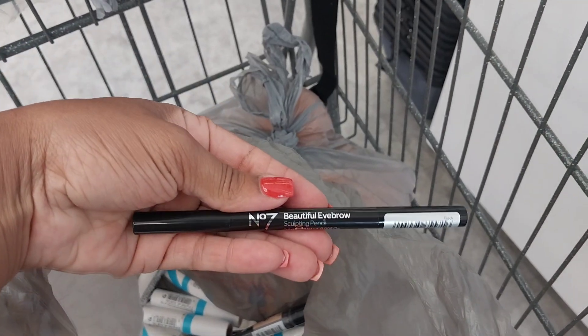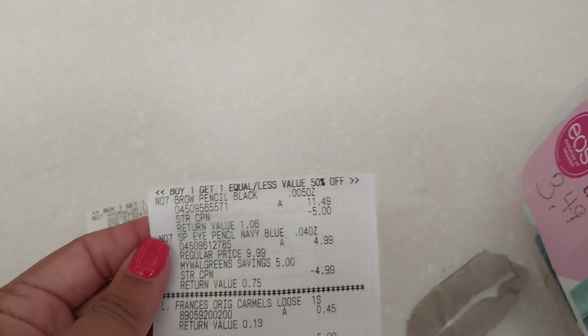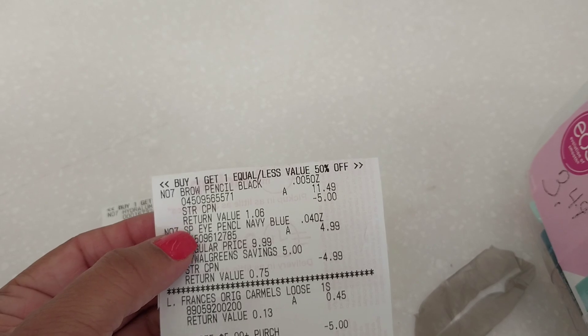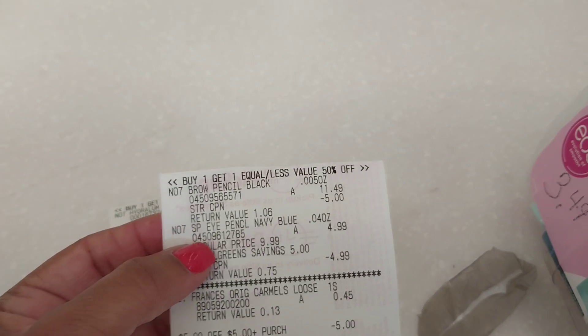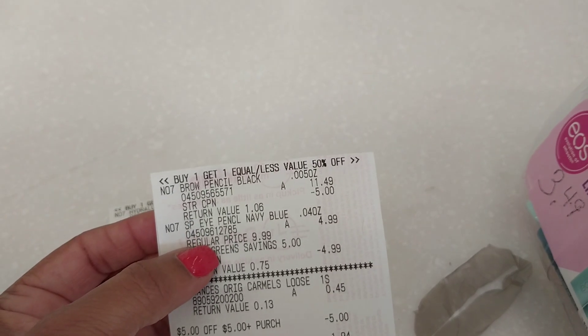The eyebrows ring up at $11.49 — buy one, get one half off. Here's the receipt. It's $5 off each one. So the eyebrow item is $11.49, $5 store coupon, and that's the IVC for the beauty coupon at $4.99. The beauty coupon will lower down to the value of the product, making that second one at half off absolutely free.